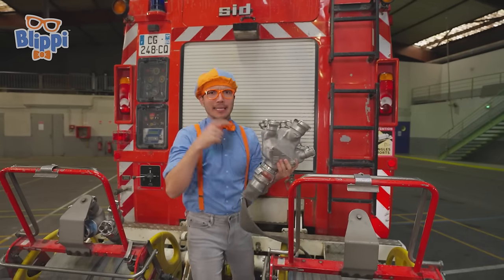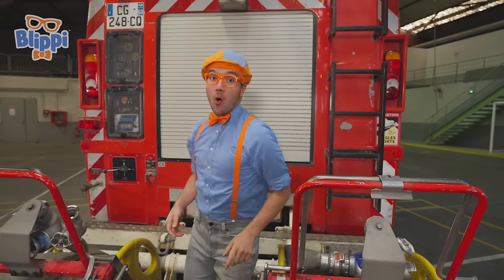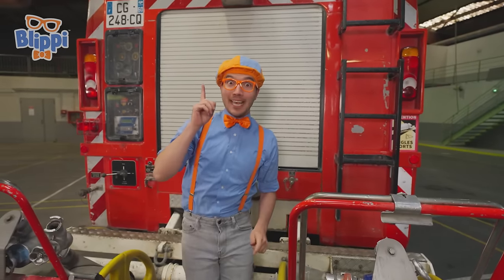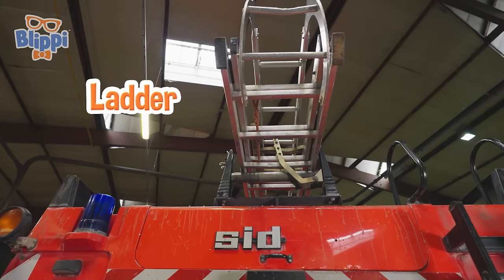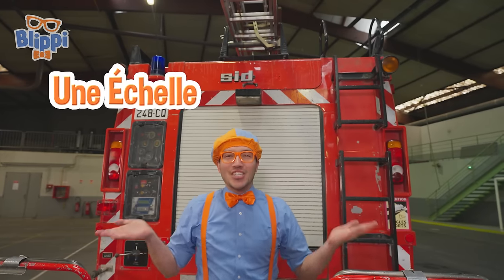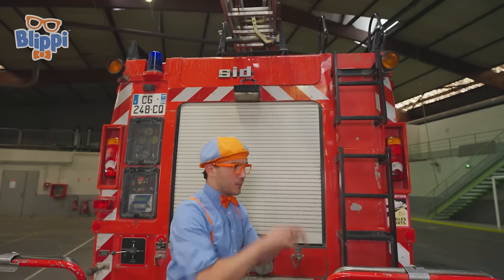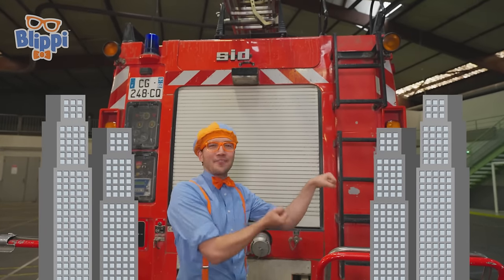I think this side goes on a fire hydrant. And do you see what I see? One of the most important things — a ladder! A ladder in French is une échelle. Ladders are so important so that firefighters can climb up to really tall buildings and use the hose to put out the fire.